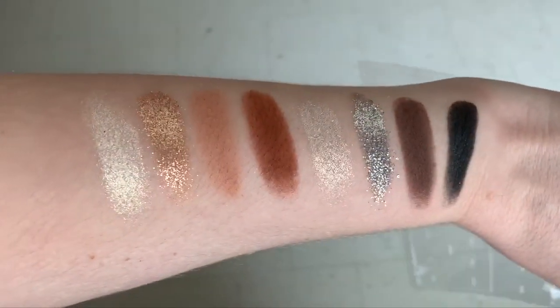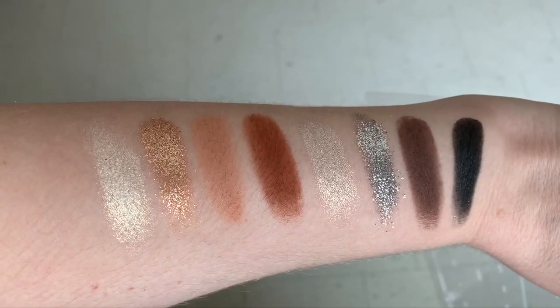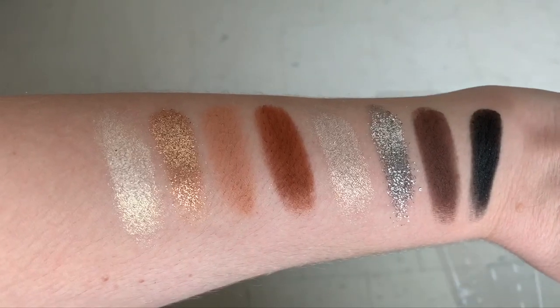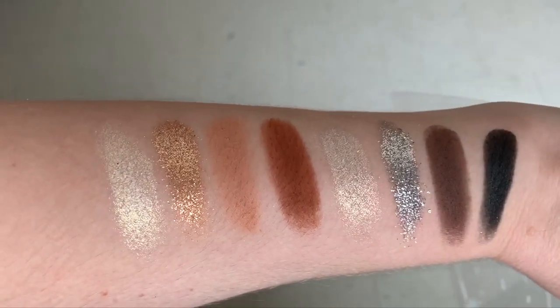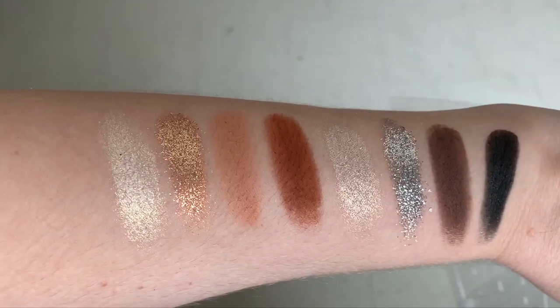The second section is by Tui — that's what she says in the beginning of her videos. I hope I'm saying that right. Starting from left to right with: Vibing, Flirt Alert, My Type, Hookup, Hot Date, Love Bomb, Makeout Sesh, and Obsessive.